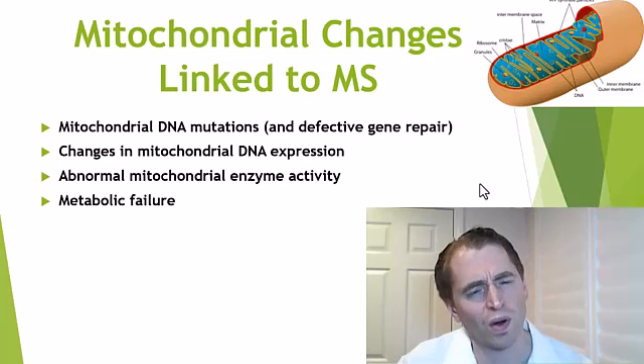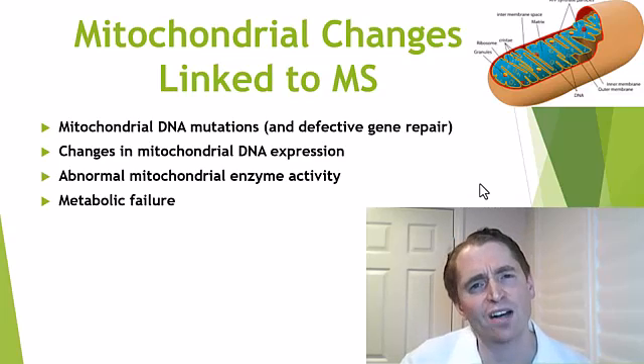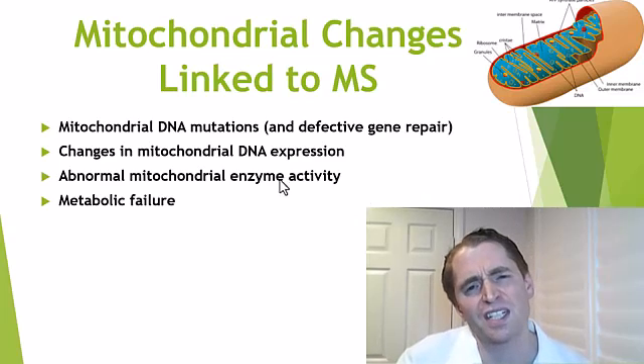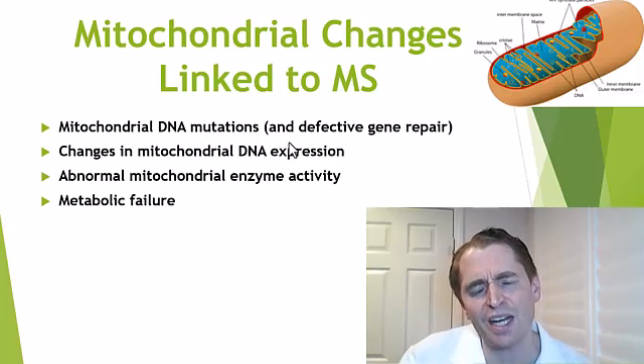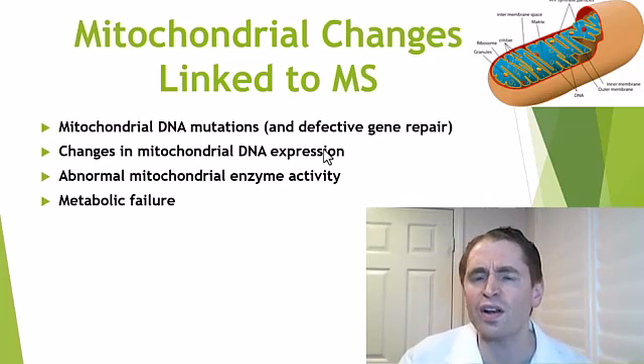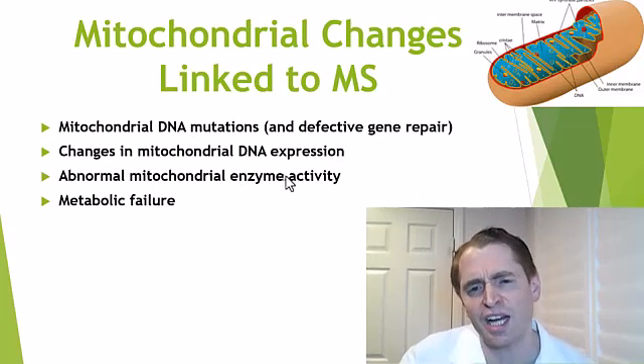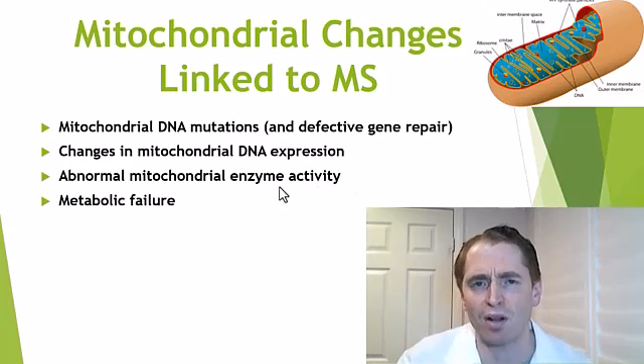Number three: mitochondrial failure. You may have heard of the book Minding My Mitochondria by Dr. Terry Wahls, where she hypothesizes that changes in the function of the mitochondria may influence multiple sclerosis. The mitochondria are little organelles or mini organs within the cell involved in energy production, and there's evidence of derangement in multiple sclerosis. For instance, there can be more mitochondrial DNA mutations and defective repair of abnormal genes — the mitochondria actually have their own non-chromosomal DNA. There can also be changes in expression of those genes, changes in enzyme activity, and resultant metabolic failure.